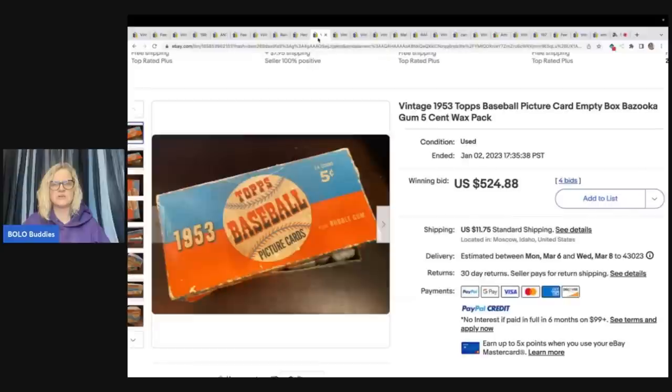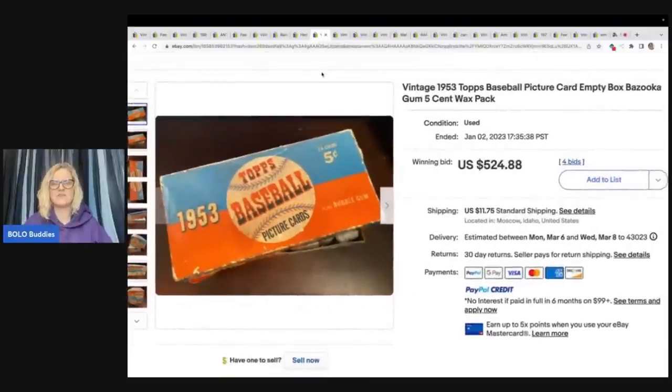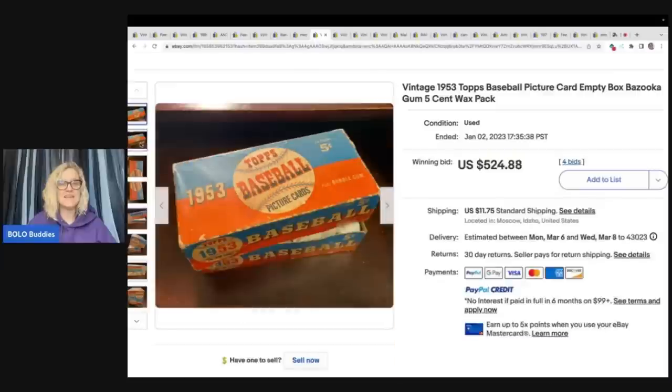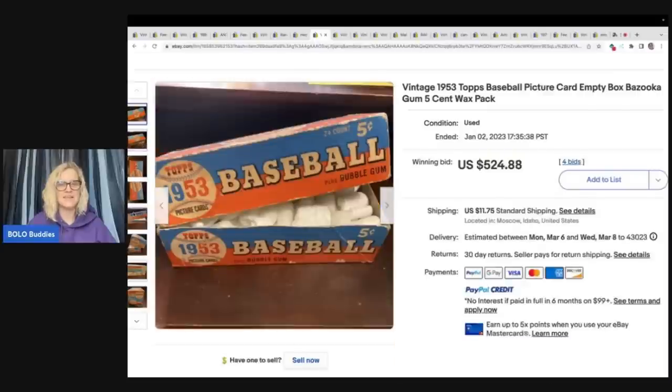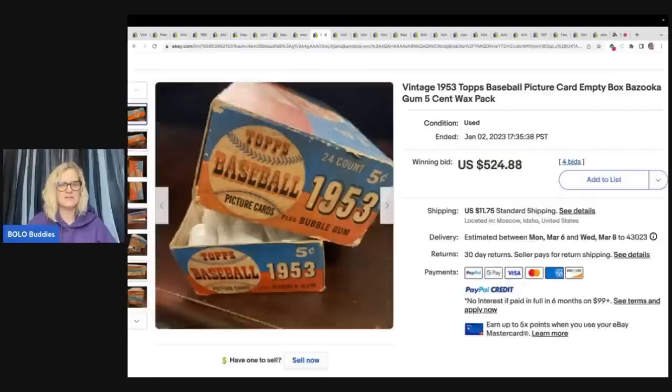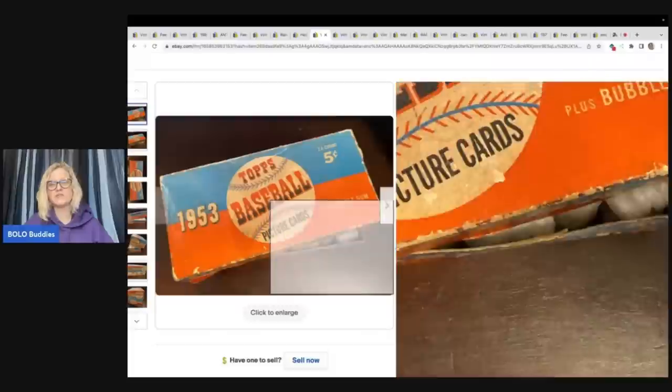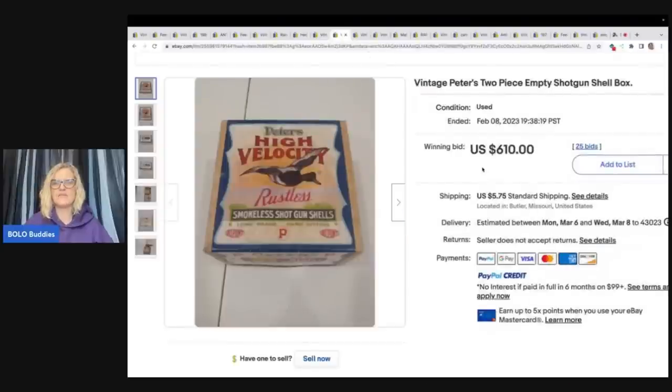This is a vintage 1953 Tops baseball picture card empty box — Bazooka Gum, five-cent wax pack. It is just the box; they put some peanuts in there for shipment. No cards included. This sold for $524.88 plus shipping.